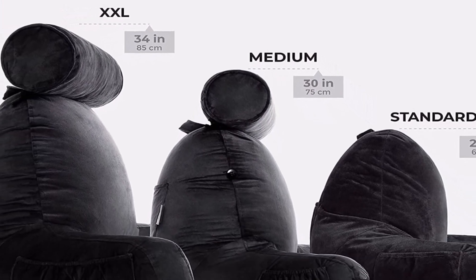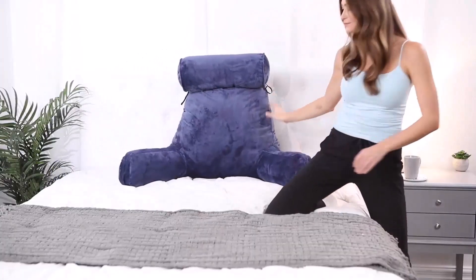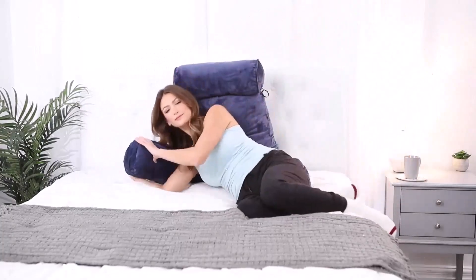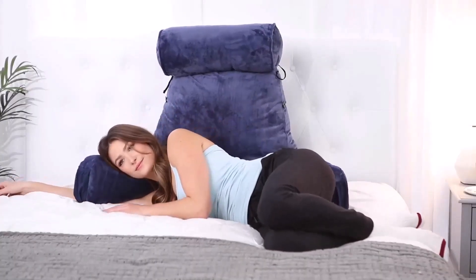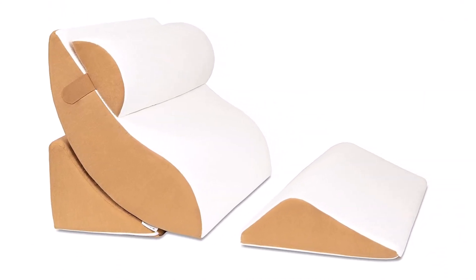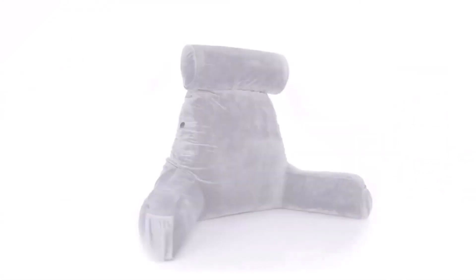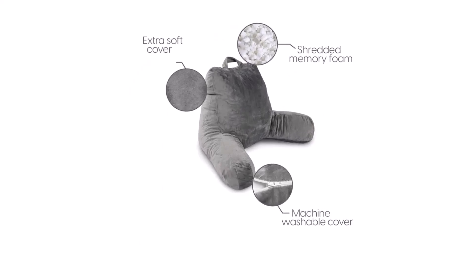Most bed rest pillows have arms attached for maximum comfort and support, and some come with a headrest while others do not — though they can be comfortable even without one. Bed rest pillows usually come in varying sizes, so finding one that best suits your body type is not difficult. In this video, we will tell you about the top five best sit-up pillows so you can make the best choice.